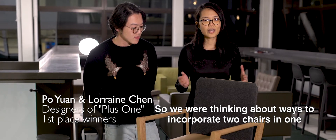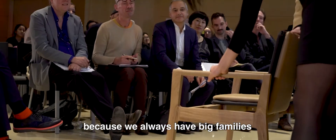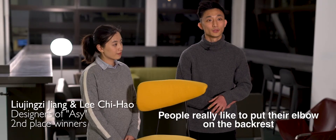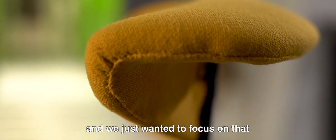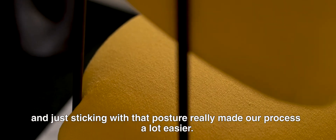We were thinking about ways to incorporate two chairs in one, because we always have big families where people have to pull stools from somewhere else. People really like to put their elbow on the backrest, and we wanted to focus on that — sticking with that posture made our process a lot easier.